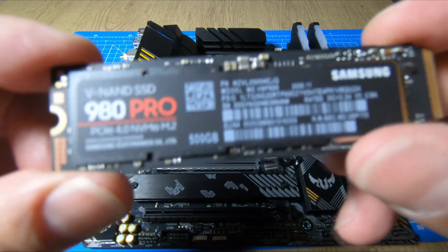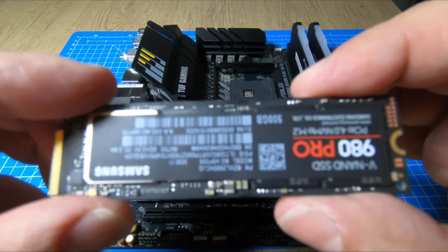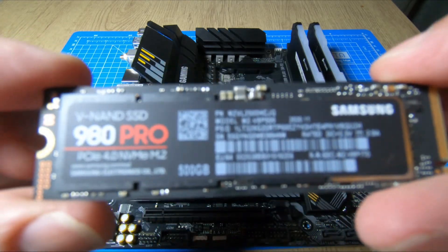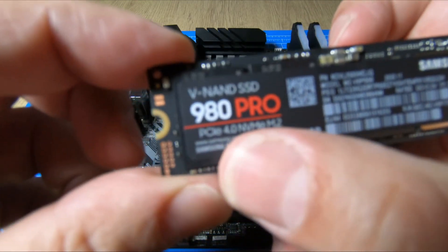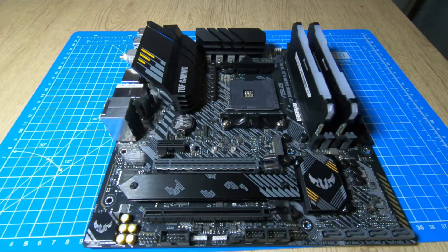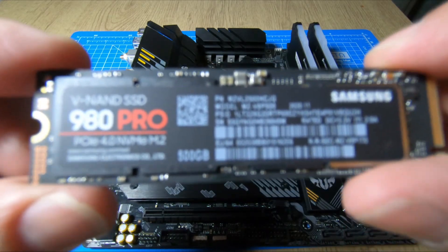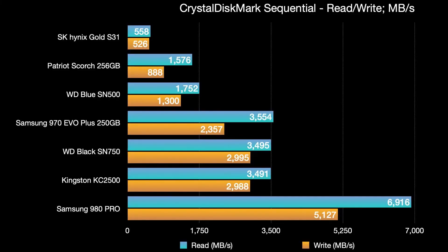Your applications boot up really fast — I reckon Windows booting up off your 980 Pro SSD is gonna be around eight seconds or something like that, because this thing is super fast. It's great for your games as well because you don't have to wait around for your games to load. This is a really fast SSD.